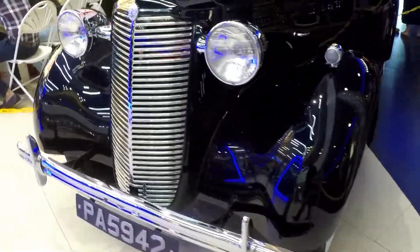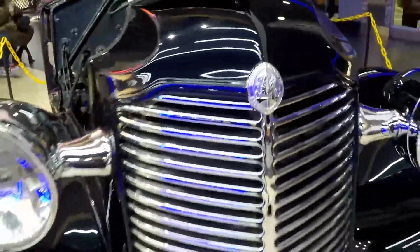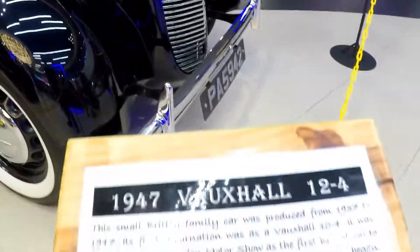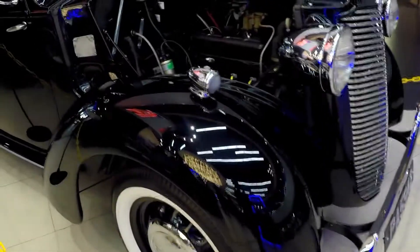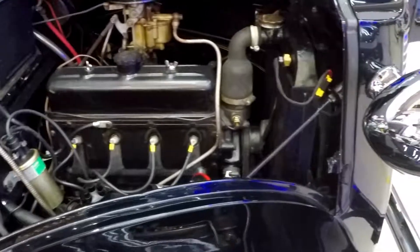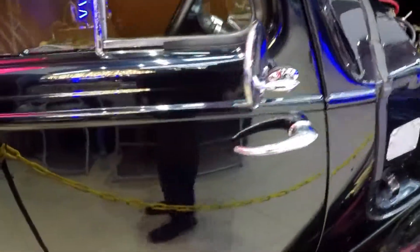Have a look at this Vauxhall. Look again at the simplicity of that engine — you'll see it in a little bit. When you open an engine today, you don't even know where to start. But this — you could service everything so easily. I really like older vehicles.